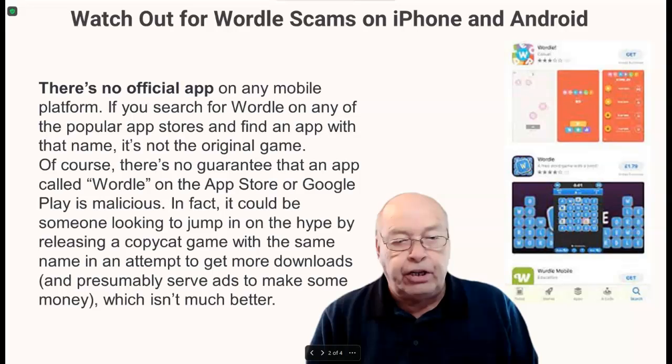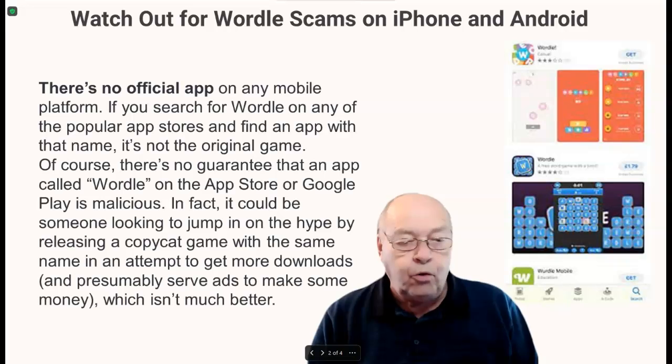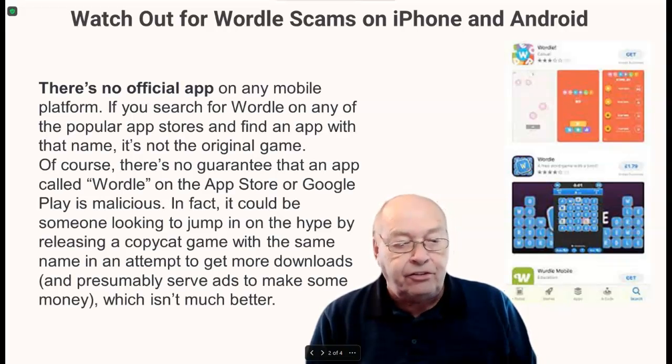If you search for Wordle on any of the popular app stores and find an app with that name, it's not the original game. There's no guarantee that an app called Wordle on the App Store or Google Play is malicious. It could be someone looking to jump in on the hype by releasing a copycat game with the same name in an attempt to get more downloads and serve ads to make some money, which isn't much better.